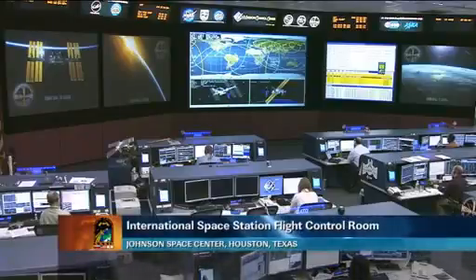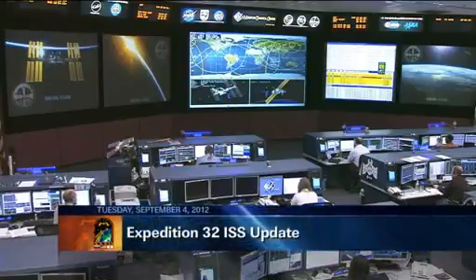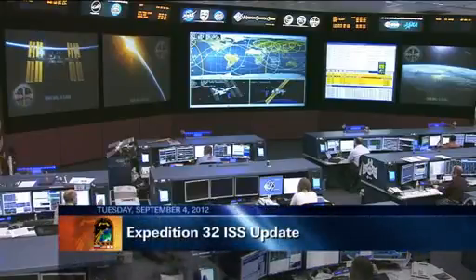This is Mission Control Houston. Welcome to today's ISS update. It is Tuesday, September the 4th, 2012. This is a live view inside the International Space Station Flight Control Room here at the Johnson Space Center.